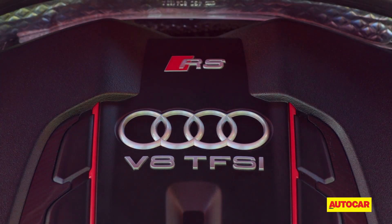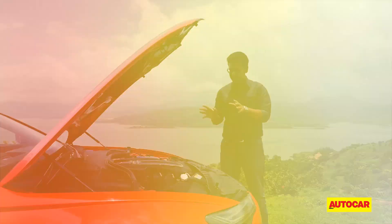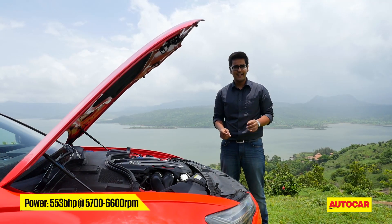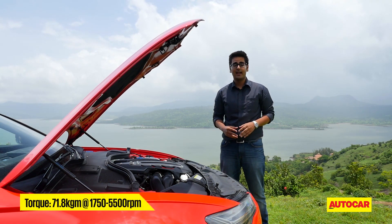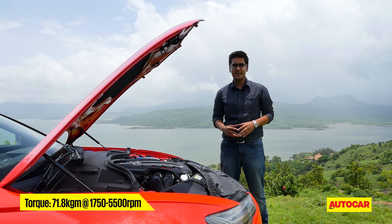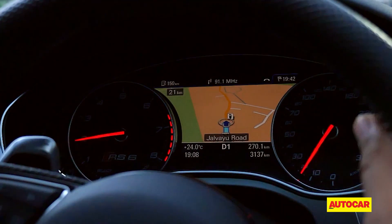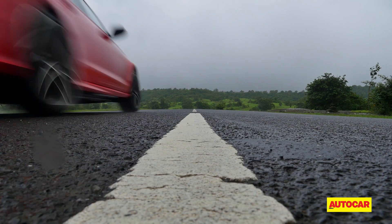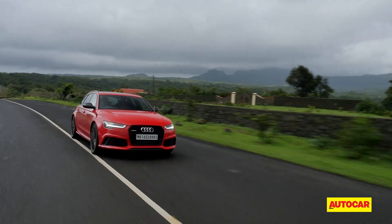It's all down to that bomb of an engine under the hood. It's the same engine that powers the RS7, so here's a quick recap: it's a 4-litre twin-turbo direct injection V8 that makes a crazy 553 bhp and 71.8 kgm of torque. There's cylinder-on-demand tech too, that switches off four of the eight cylinders under light loads for better efficiency and emissions.